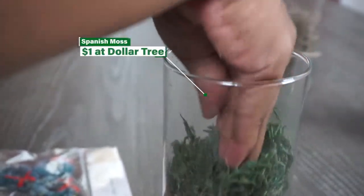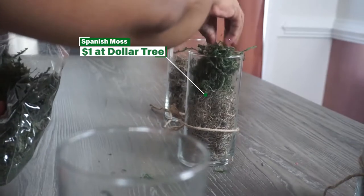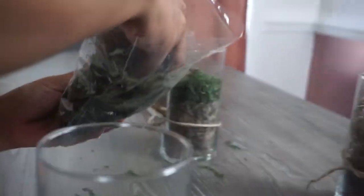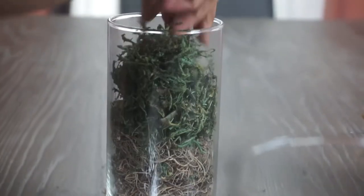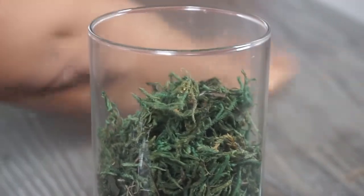Spanish moss from the Dollar Tree — you can get a bag for a dollar. I use this also on my mantle because I love the green color; it just makes things look so bright and beautiful. If you haven't seen it, click that icon above to see my mantle decorating video.